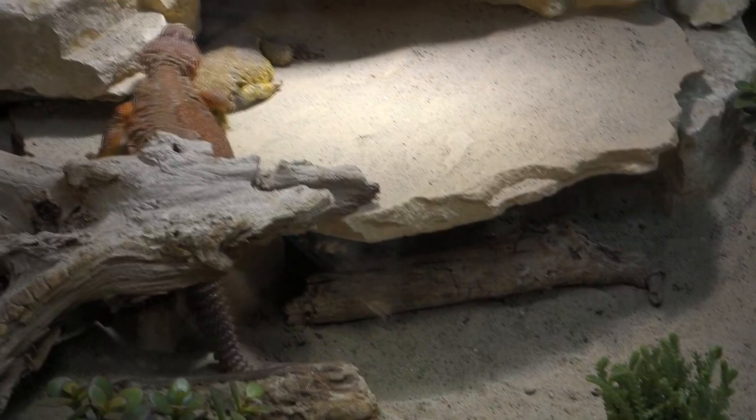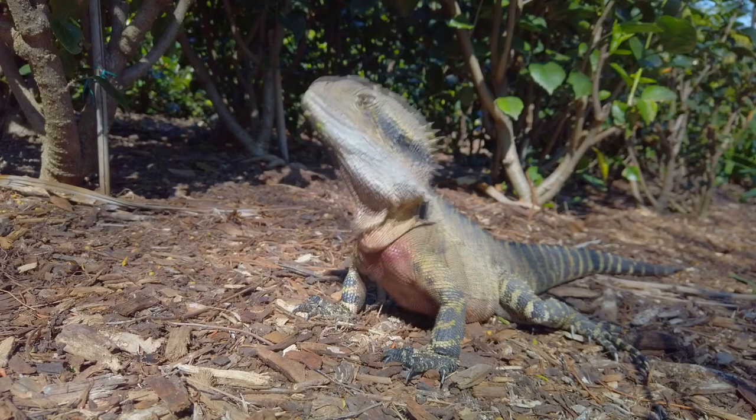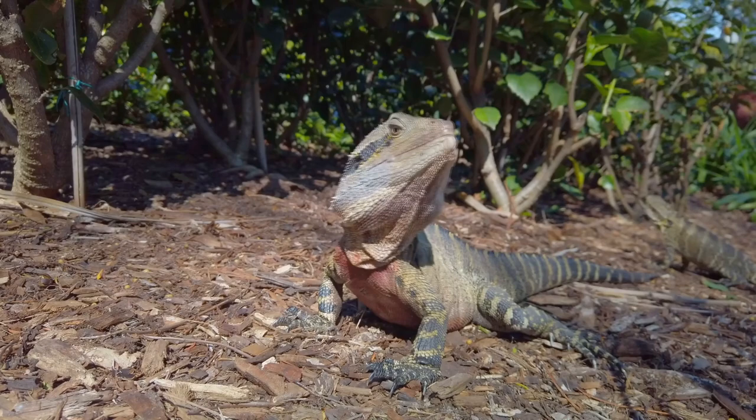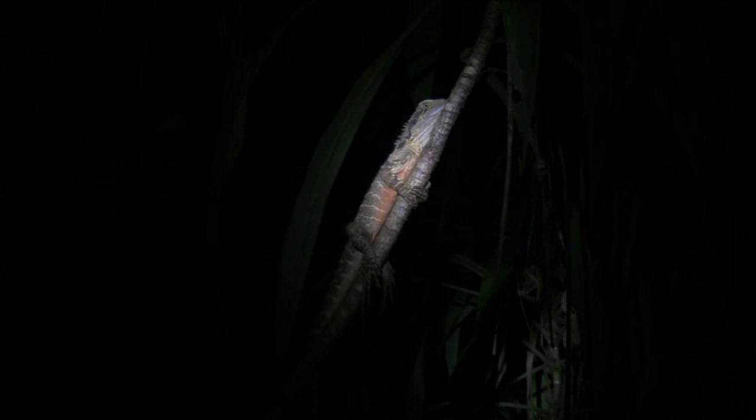Dragons live from deserts to rainforests, depending on the species. Some dragons, like bearded dragons, are terrestrial and prefer to remain on the ground. They use their tunnels to help regulate their body temperature and escape foes. Other species are arboreal, meaning they spend their time in trees and will run to a tree and scurry up to avoid being eaten. Frilled neck lizards do this.